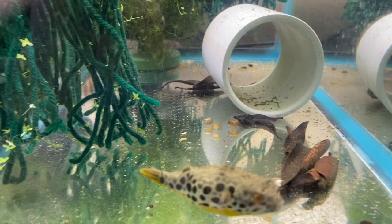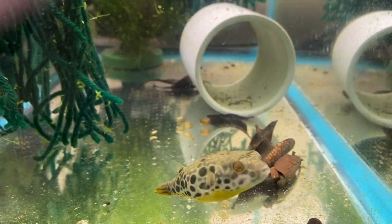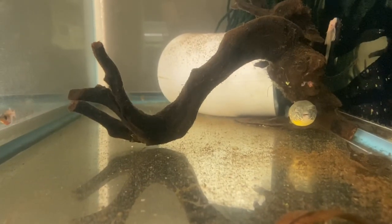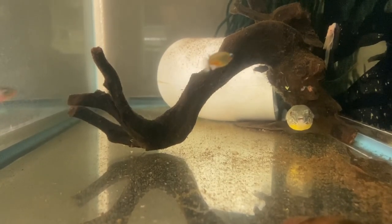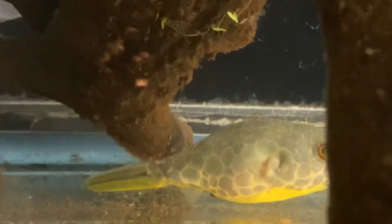I ended up moving each one into their own quarantine tank. This is the other Spotted Congo Puffer here — it's a little freaked out because it just got a water change. In fact, all three of the Spotted Congo Puffer tanks got water changes preparing for this move. But this is how they're looking — they've been in quarantine for about eight weeks now.